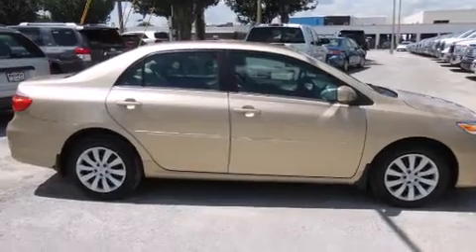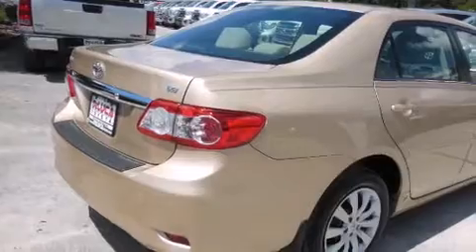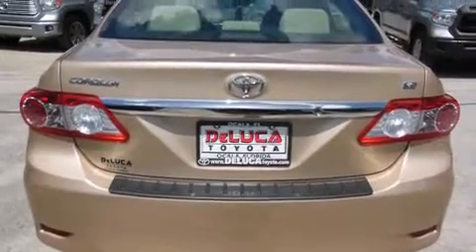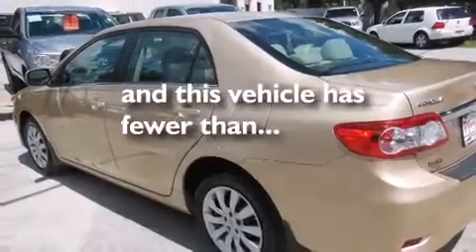Features include air conditioning, cruise control, full-power accessories, a CD player, a driver-side impact airbag, a rear window defroster, an anti-lock braking system, a keyless entry system, and this vehicle has less than 5,000 miles.